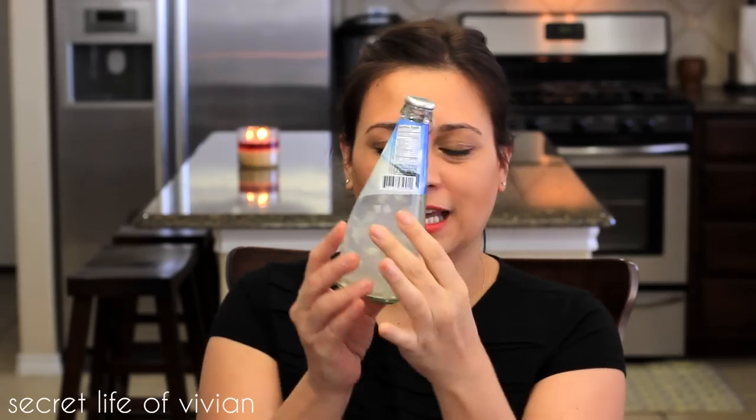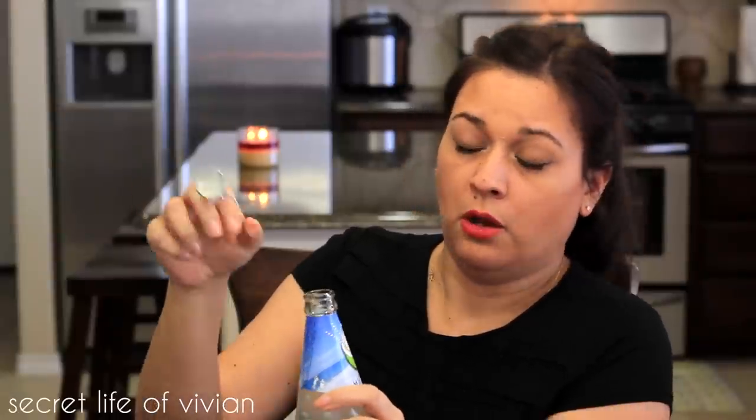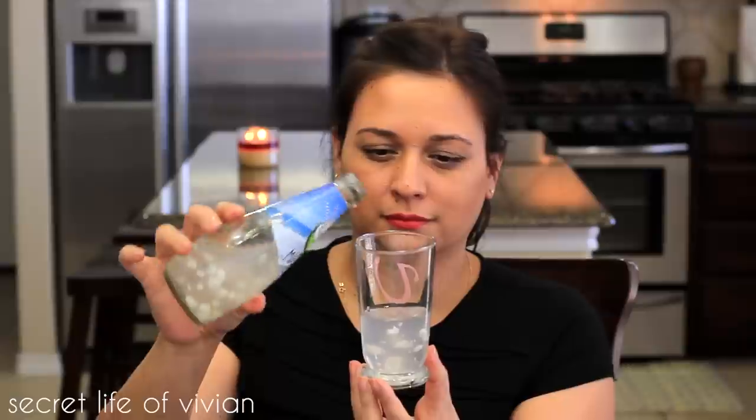It's coconut water! I'm sure a lot of us have tried coconut water, but this one is cool because you can see the coconut pieces in there. I haven't seen one of these tab-style tops on a glass bottle before — I've seen them on cans, but not glass bottles. It doesn't smell like coconut, but it tastes like coconut! It's really good, but it's very sweet. I wish they hadn't added the additional sugar. I would give this guy three and a half vivian heads.